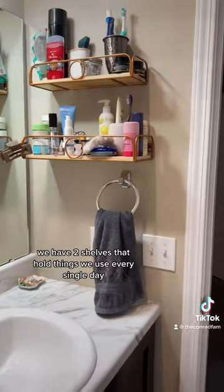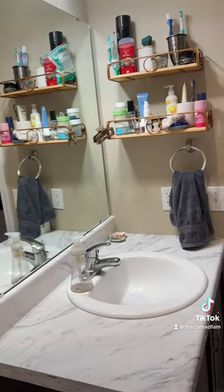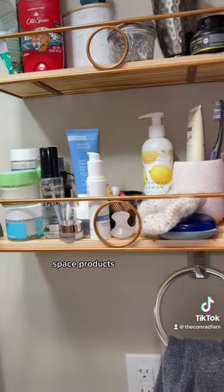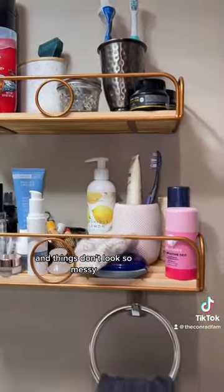Above the counter, we have two shelves that hold things we use every single day — our toothbrush, lotion, deodorant, some hair products, face products. This comes in really handy so that we can easily wash down the counter and things don't look so messy.